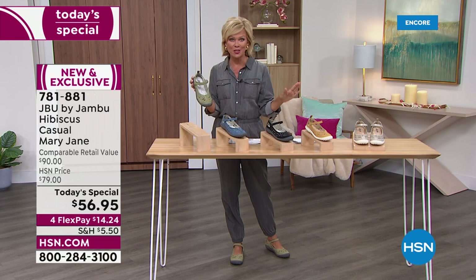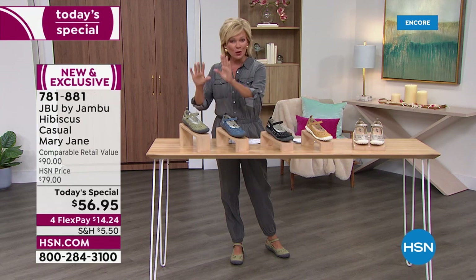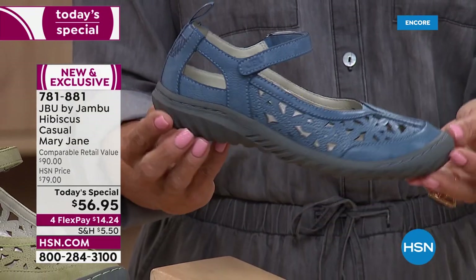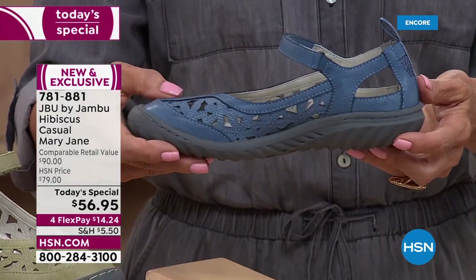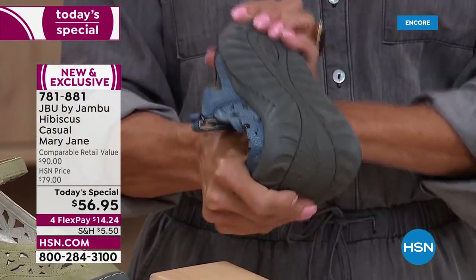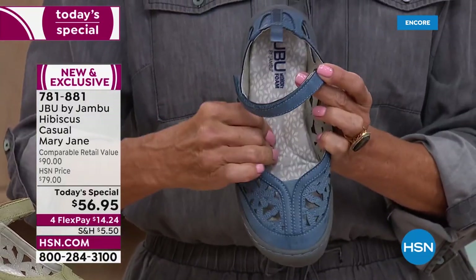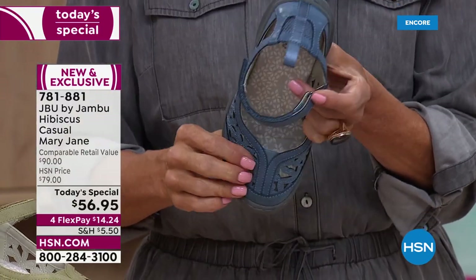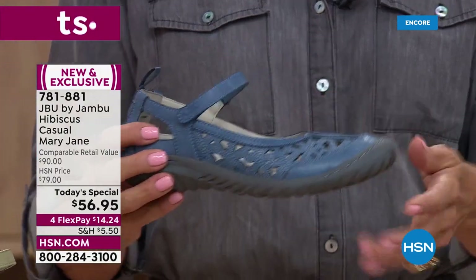Don't think of this as just a spring or summer shoe, although spring is around the corner. Here's the light denim — available in medium and wide widths, sizes six through twelve, with half sizes from six and a half to ten. Notice that rugged outsole for traction and support. And let's talk about the incredible memory foam inside — it's such a treat for your feet, thick and padded from your heel to your toes.